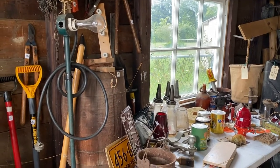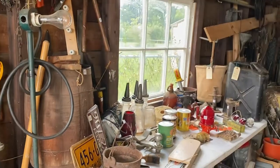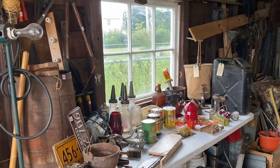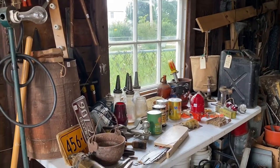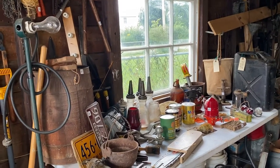Hey everyone, welcome to the estate sale going on in Peabody this weekend. I'm with Vinny, Vincent Vin, and we're having it Friday 8 to 2, Saturday 8 to 1, and then 1:45 to 3 is cash and carry — all you can carry for $40. You have to carry it yourself.